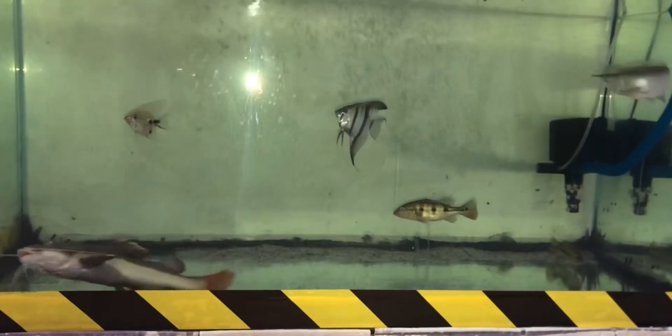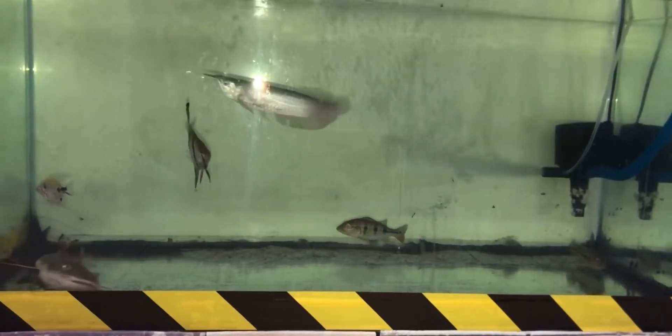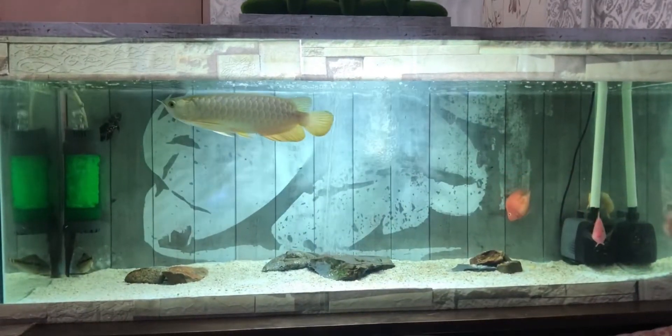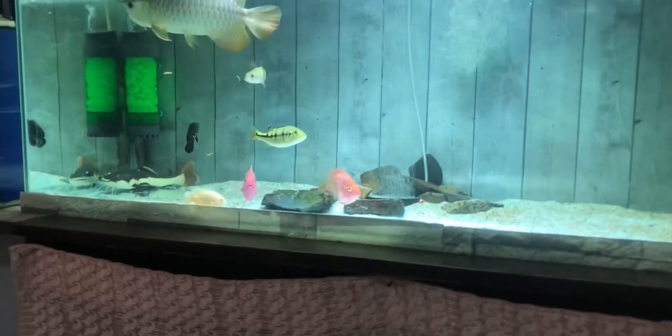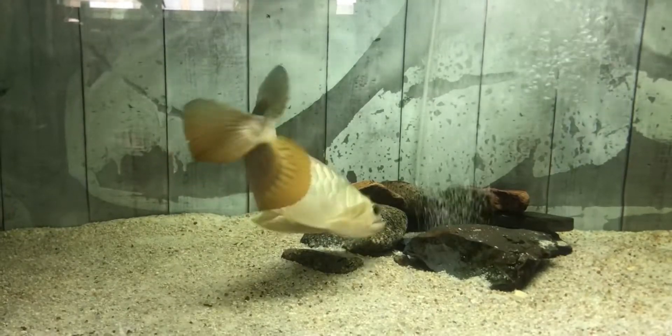For water parameter information, man fish are quite sensitive to dirty water. So before anything happens to other fish, the man fish will first show signs if the water is problematic. Correct me if I'm wrong. And now we see the last tank, which is also my main tank.